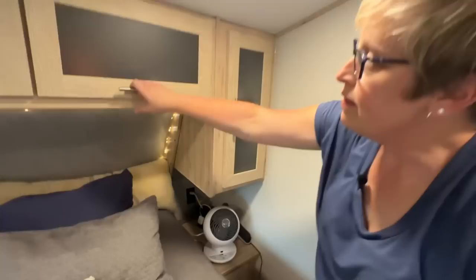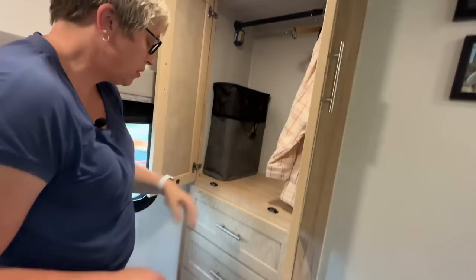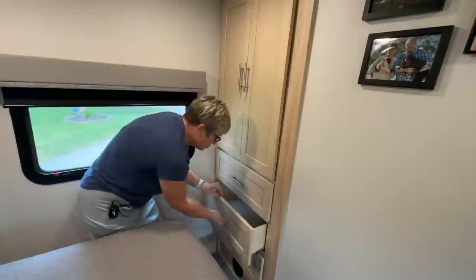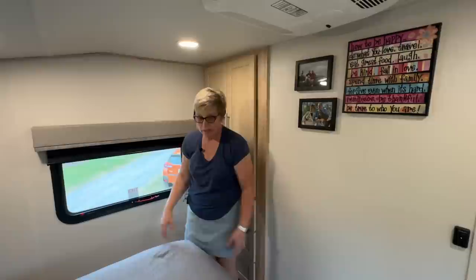Last but not least — the wardrobe. We've got a nice wardrobe cabinet in here with a nice hanging bar. We'll probably add a puck light, and we've got our hamper in there already. I think there's going to be plenty of room for our things. Three more drawers here as well — these aren't even filled yet. I just think it's so nice. Our other camper was so dark; we wanted to go light. It's just so nice and sleek and clean, which is how I like it.